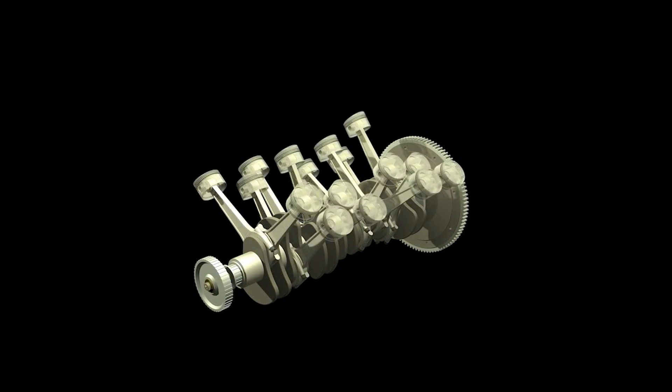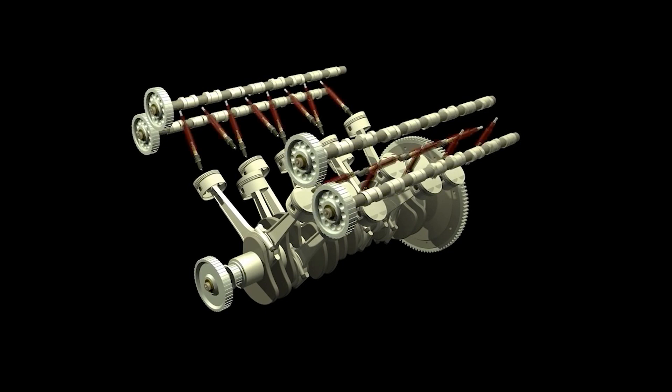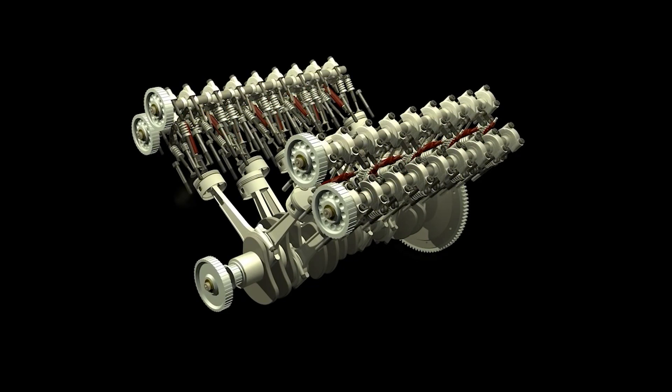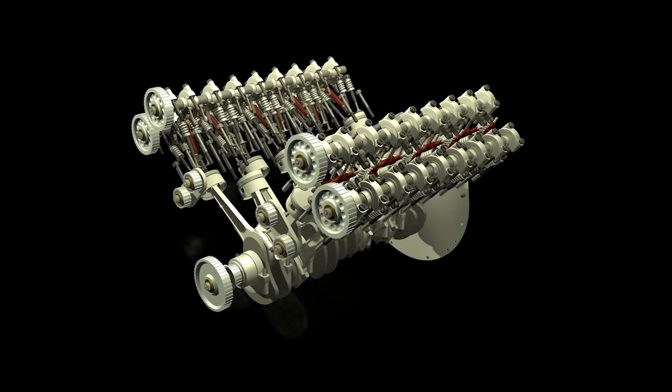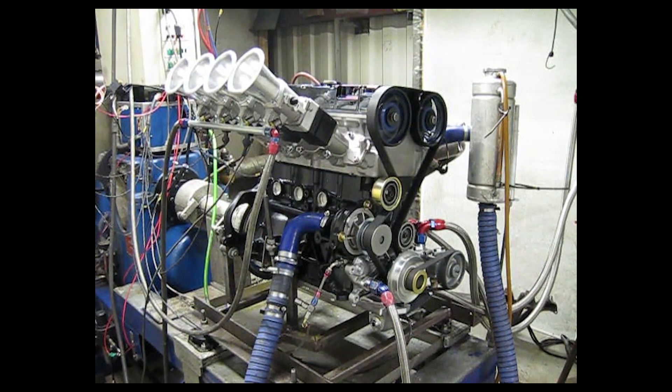Back in 2001, the W16 underwent its first real test. In this test, the engine produced 987 horsepower, or 1001 metric horsepower. The rapid power of the engine required Bugatti to develop new methods for testing the engine, including a new engine test bench. Imagine developing an engine that breaks your engine dyno — that's insane.